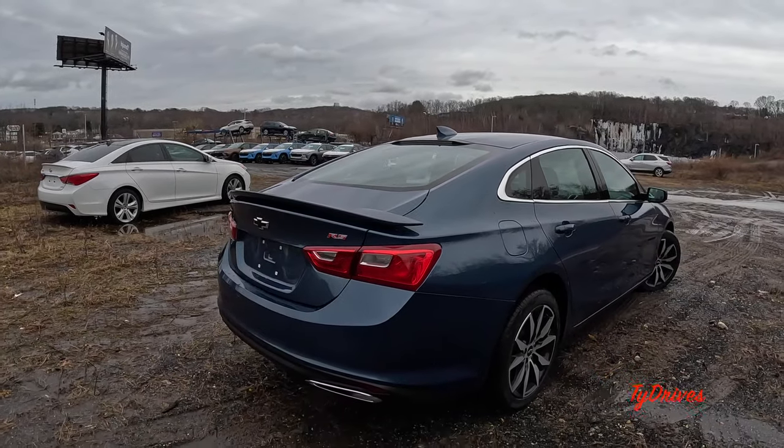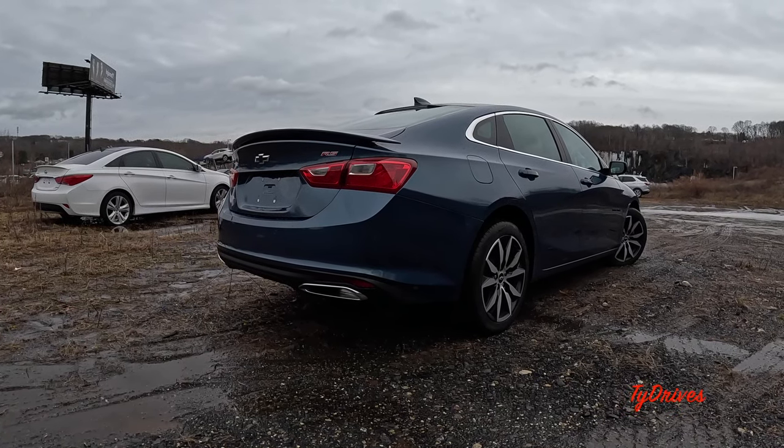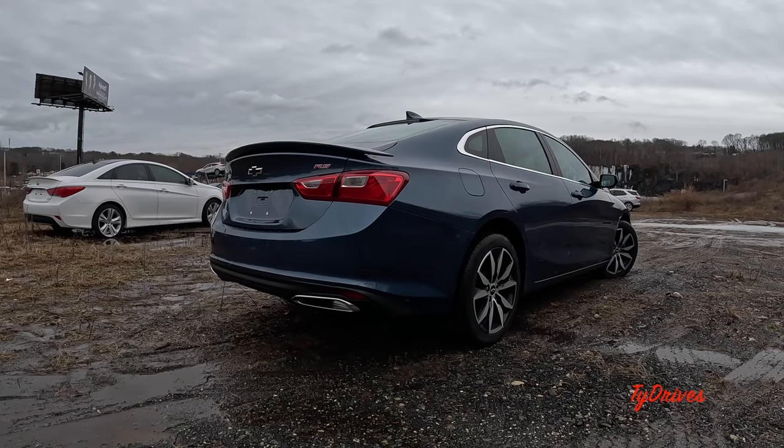So what do we think of the exterior? I definitely think the RS trim dresses the Malibu up quite nicely — it's a pretty nice looking car. Let me know what you guys think in the comments.